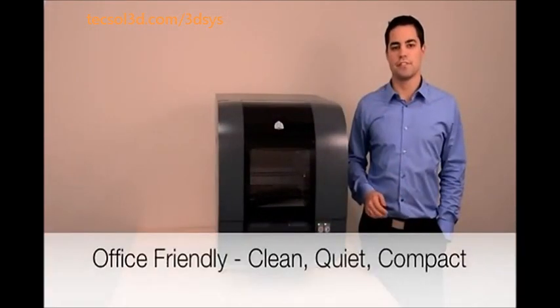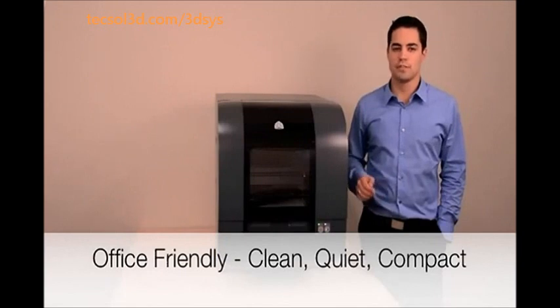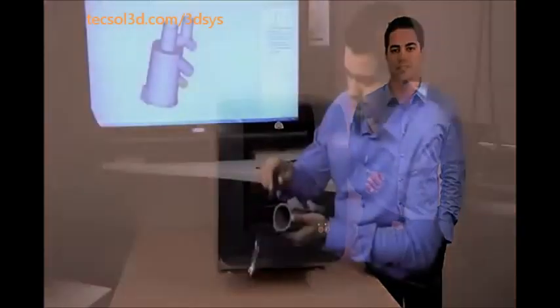The PROJECT 1500 will fit in your design space, meaning you can print whenever you need to. Additionally, it will not generate any excess heat, produce smells, or use messy powders to distract you from your work. With its network connectivity and an intuitive web browser interface, your design team can access it from anywhere on the planet. It even sends emails to notify you of its build status.